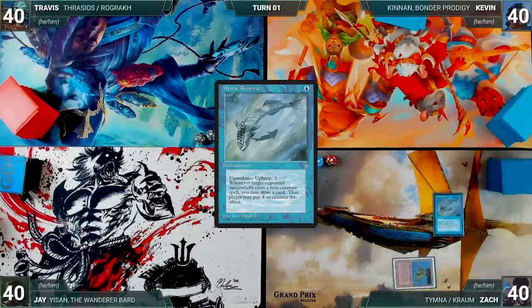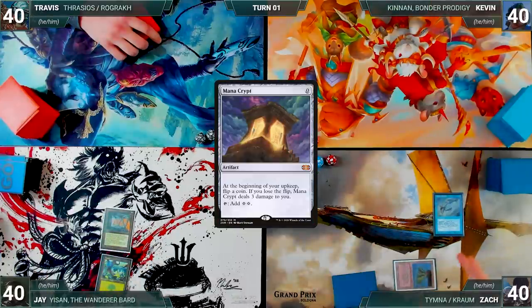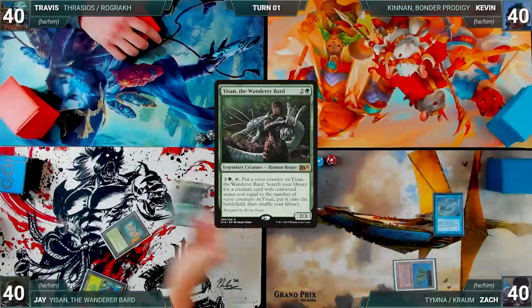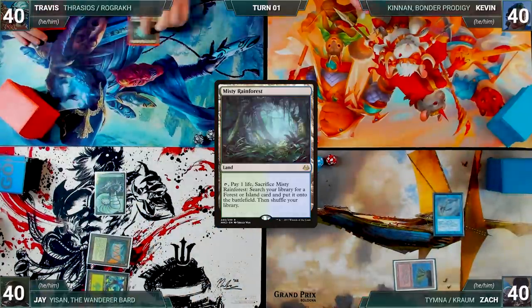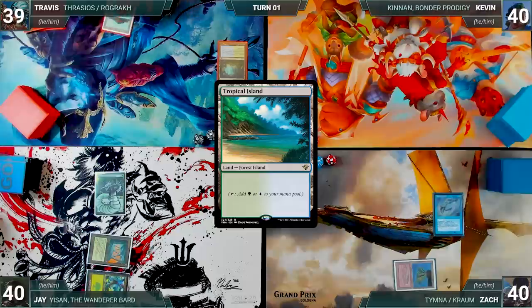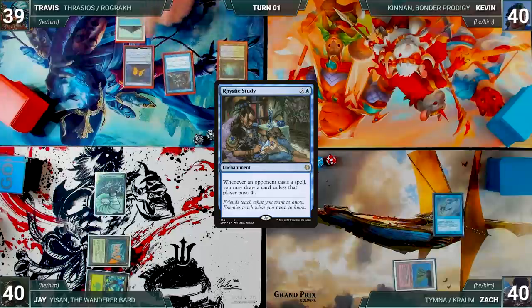Zach draws a card for turn and plays a Volcanic Island. He casts a turn-one Mystic Remora — the table sighs — and Zach passes the turn. Jay draws and plays a Forest. He casts a Mana Crypt; Remora triggers and Zach draws. Jay casts his commander, Yisan the Wanderer Bard, and passes. Travis draws and plays a Misty Rainforest, cracks it, and fetches a Tropical Island. He casts a Mana Crypt; Remora triggers and Zach draws. Travis casts a Rustic Study and Zach draws from Remora again.